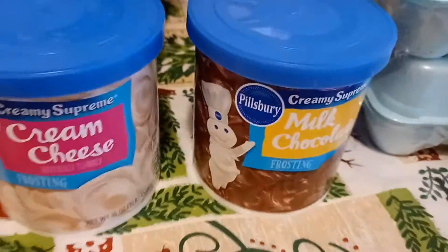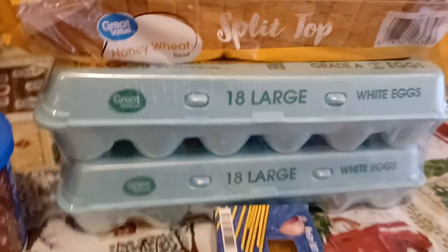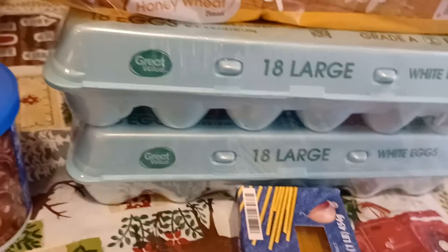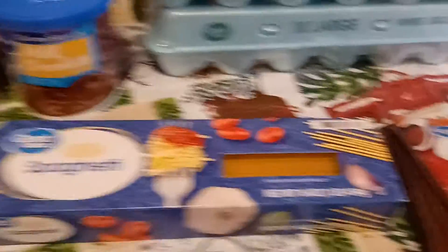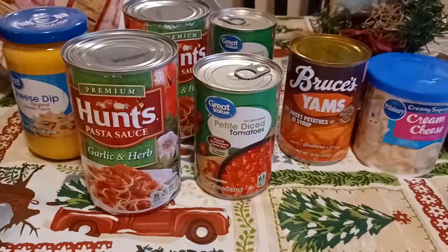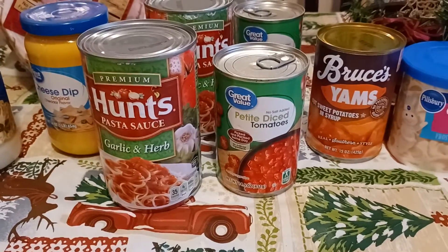I got cream cheese for the German chocolate cake, and I have a chocolate cake but no icing, so I got the milk chocolate icing. We got wheat bread, two packs of 18 large eggs — the eggs were $4.54 — spaghetti, and some packages of brown gravy. And that was my Walmart grocery haul.